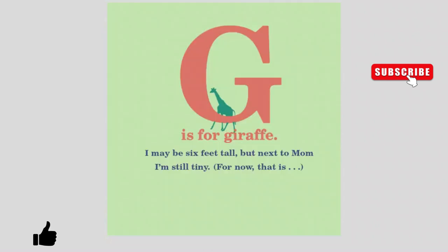G is for Giraffe. I may be six feet tall but next to mom I'm still tiny. For now that is...